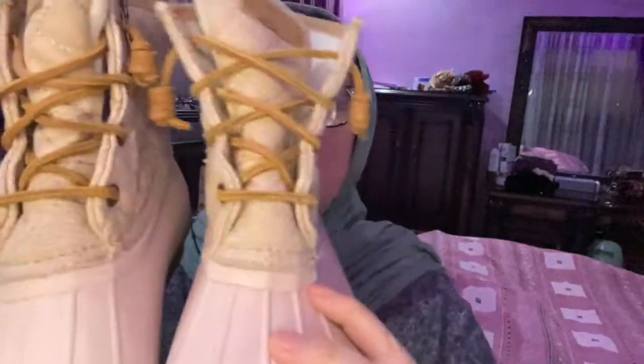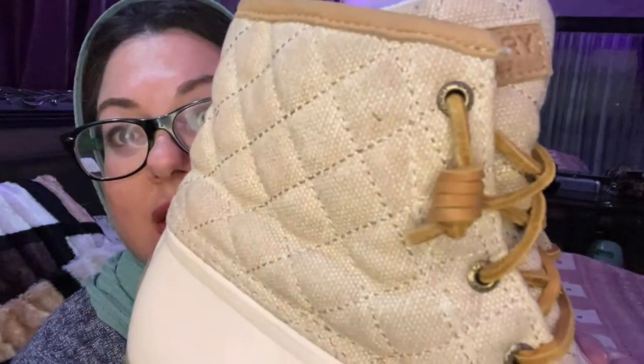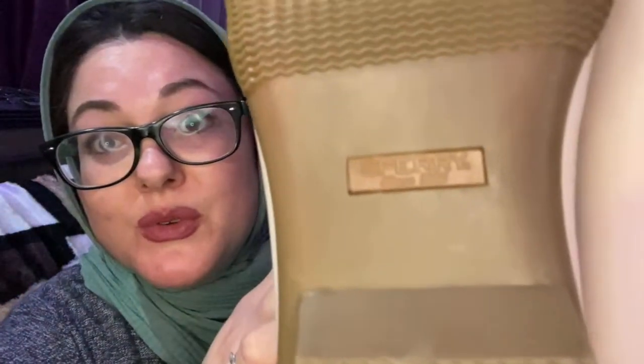I told you I needed rain boots — I got rain boots. These are Sperry, canvas, and they look new, probably never used.